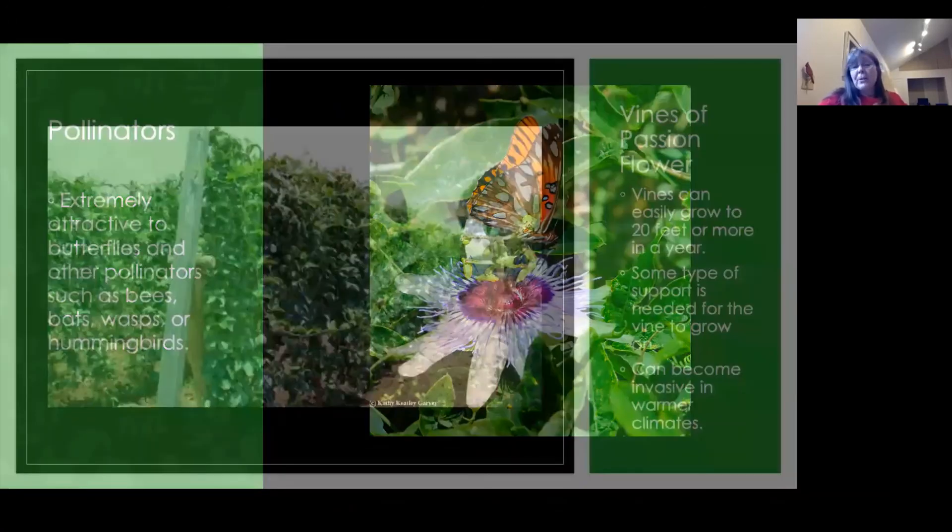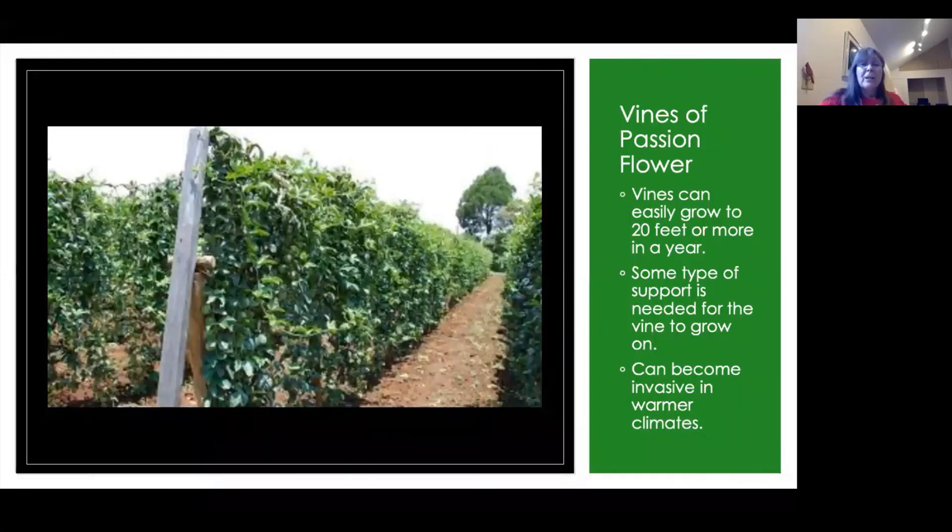The vines of a passion flower can grow to 20 feet or more in a year, and some type of support is needed to grow the vine. This is an example of a commercial grower of the passion flower. They can become invasive in warmer climates, and in some places there are restrictions about planting them — it's kind of like our honeysuckle; there are some places you just don't want it.